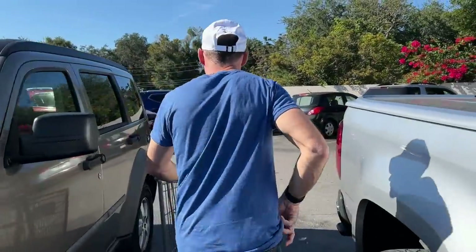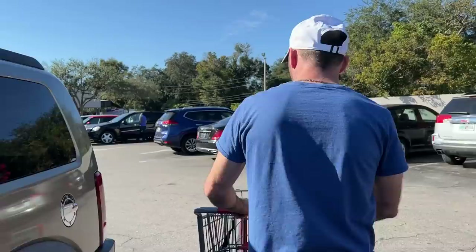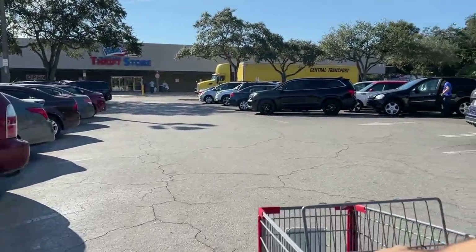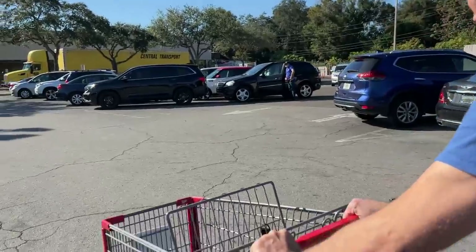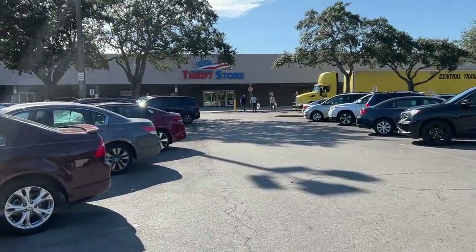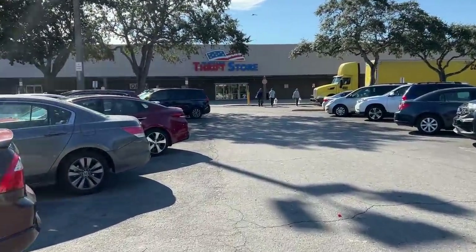We got a cart! So we are red, white, and bluing it today and it is Wednesday, which means there will be no carts in here — and armed security. But we found a cart parked by our car, so we're gonna go in here and see if there's anything.